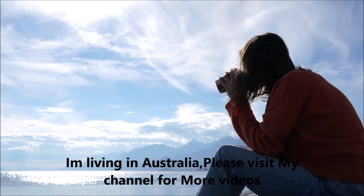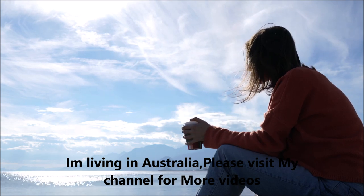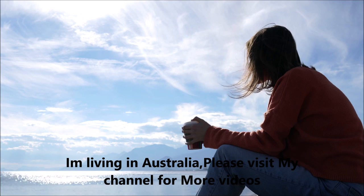I am living in Australia. If you want to migrate to Australia, please visit my channel for more videos about Australia visa details.